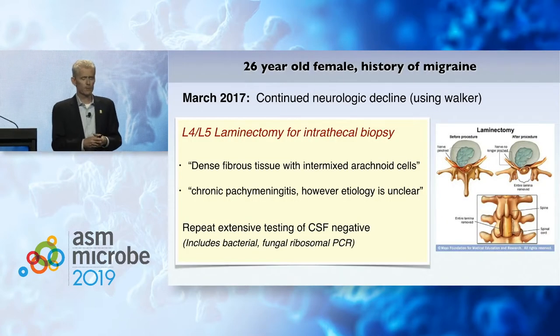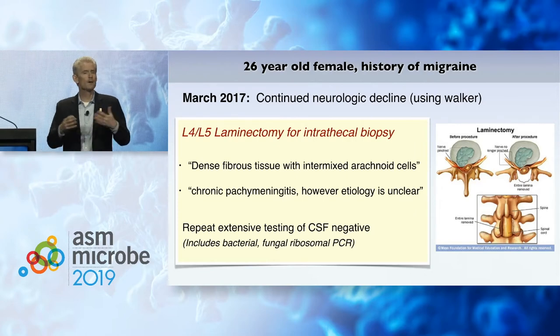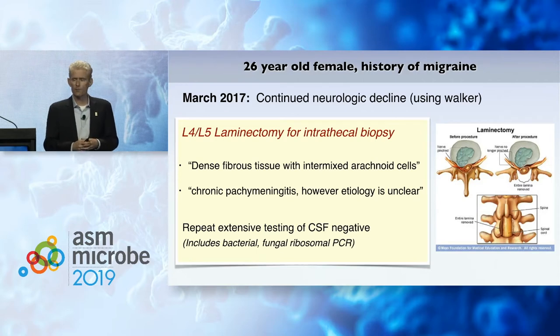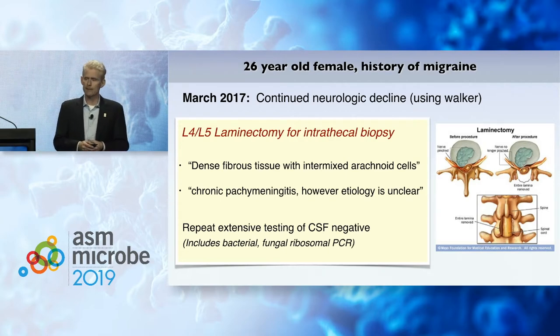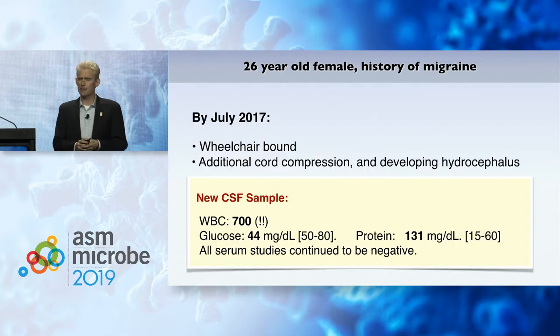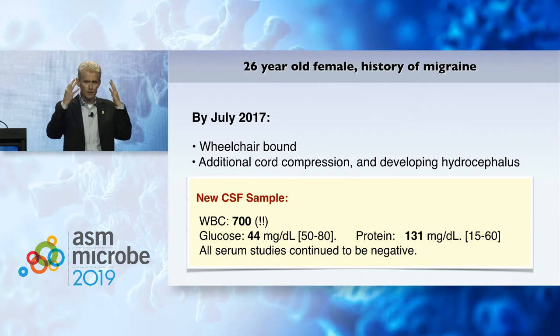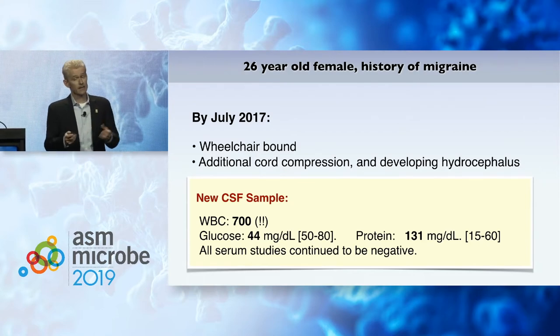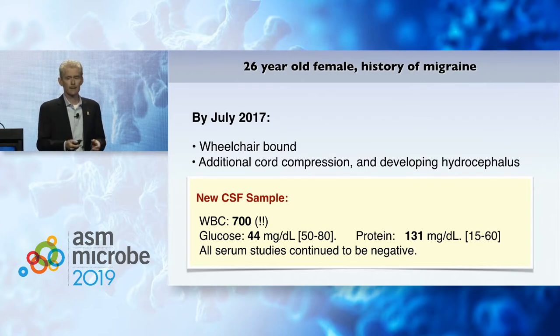Because she was continuing to decline neurologically and now had to use a walker in 2017, the clinical team decided to conduct a laminectomy for an intrathecal biopsy. This revealed dense fibrous tissue, but no actual organisms — nothing on any assays, either by microscopy or otherwise. It remained etiology unclear. Repeat testing, including send-outs for universal ribosomal bacterial and fungal PCR, all failed to bring back a result. By July 2017, she became wheelchair-bound and lost control of her bladder. New MRIs showed more cord compression and developing hydrocephalus, with 700 white blood cells in the CSF — consistent with something infectious and inflammatory, but completely non-diagnostic as to what it is.